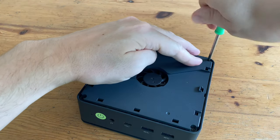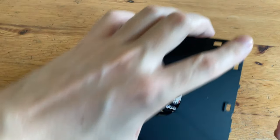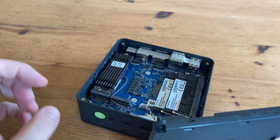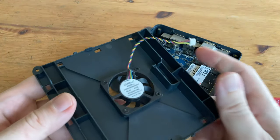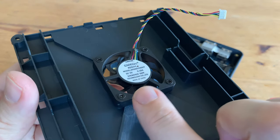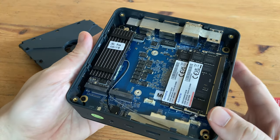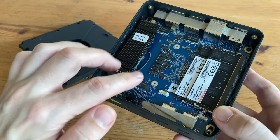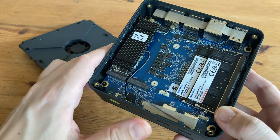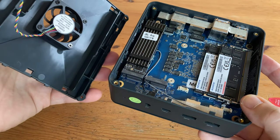To get to memory and storage, we need to remove four screws, and like that, we're in. Attached to the lid, we have a 40mm fan. But due to its small size, it creates a high-pitched whine when it's maxed out. Saying that, the insides are cleaned up significantly, and we even have an extra NVMe slot for storage. One thing to note is the inner NVMe will have to go in without a heatsink as there's no room due to the fan. But as this fan is blowing directly onto the memory and storage, we should be fine.